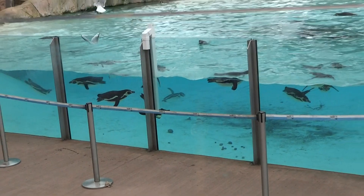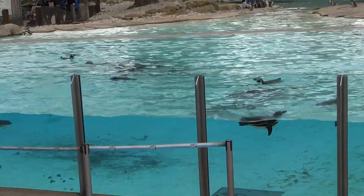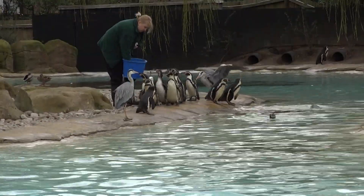You've probably already noticed that all of our penguins here, and in fact all penguins worldwide, are black and white. Not only does this make them look incredibly smart, but it's also a special form of camouflage that we call counter-shading.